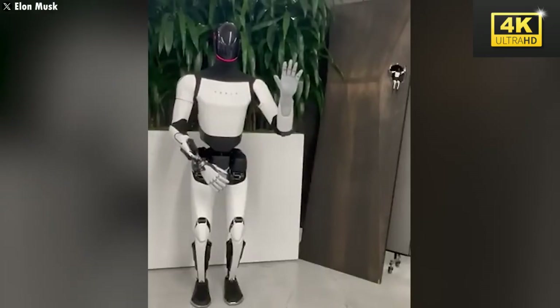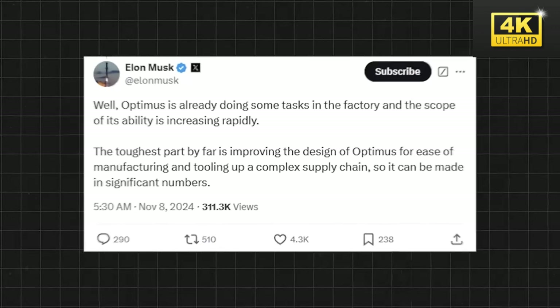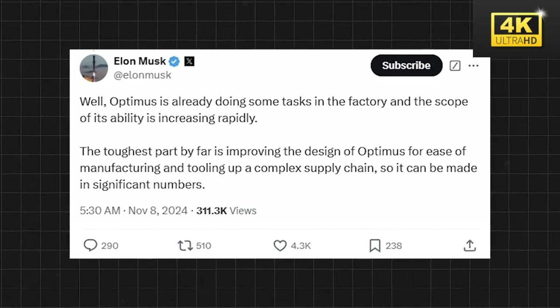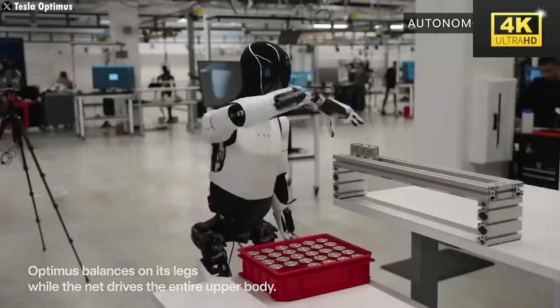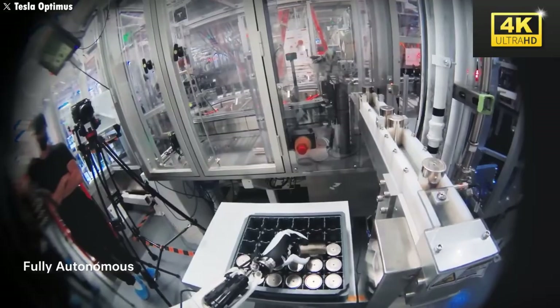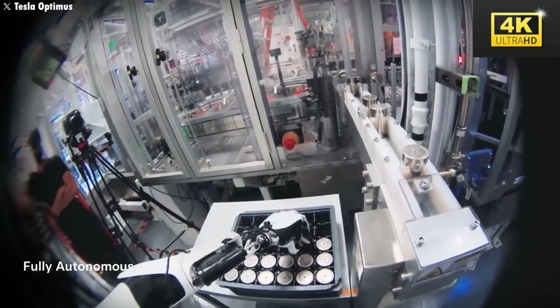Musk has discussed the redesign process of Optimus, conveying that achieving a viable design for mass production constitutes one of the most formidable challenges encountered during development. Training the robot entails repetitive tele-operated tasks to gather data, ensuring it can perform simple tasks efficiently, such as washing dishes.